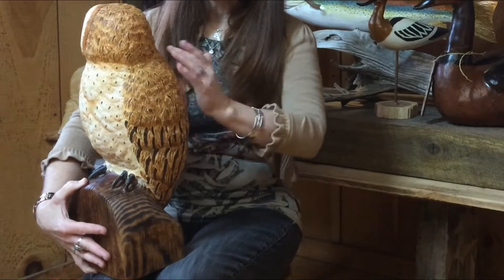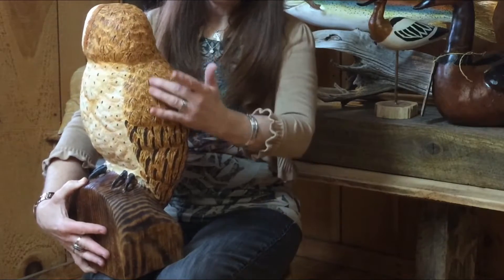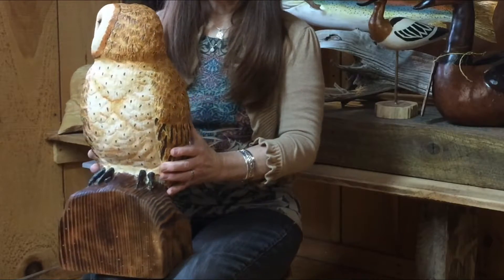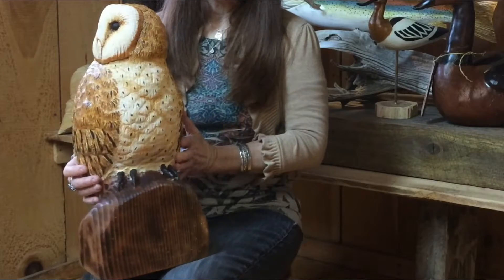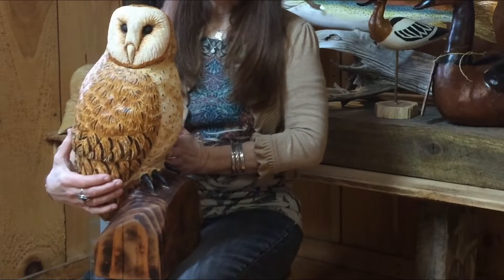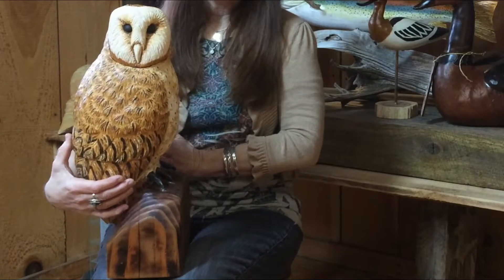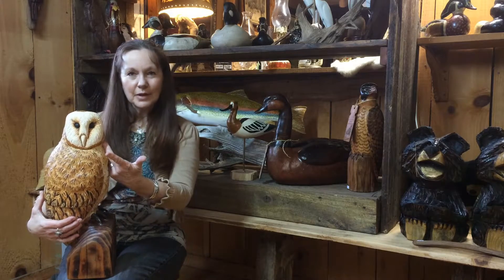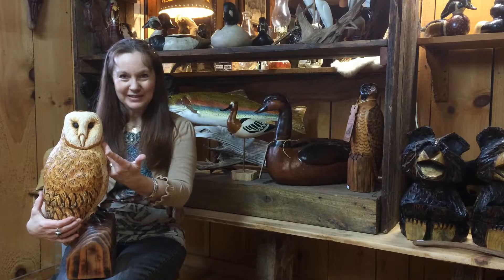You can see the feathers and even the down effect of them, the way he carved into them. And as I turn it back around to the owl's face, you can actually capture some of the personality of this owl, and some of the beautiful, almost wisdom that comes off of it.